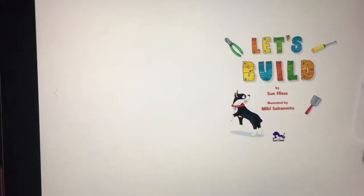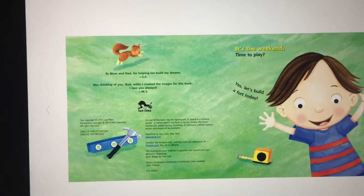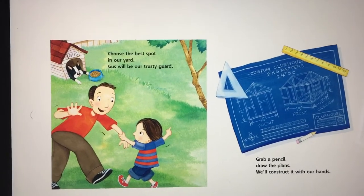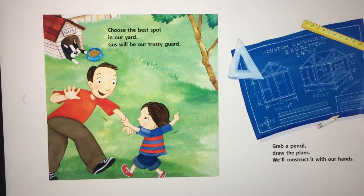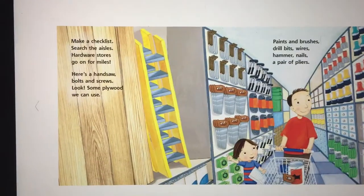Let's build! It's the weekend, time to play. Yes, let's build a fort today. Choose the best spot in our yard — Gus will be our trusty guard. Grab a pencil, draw the plans, we'll construct it with our hands.